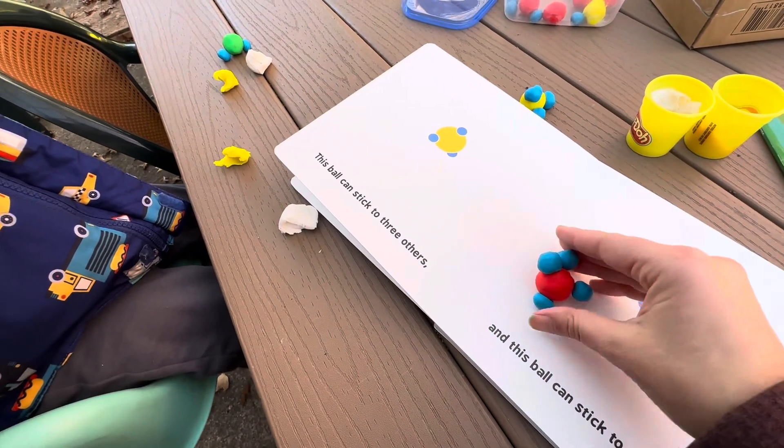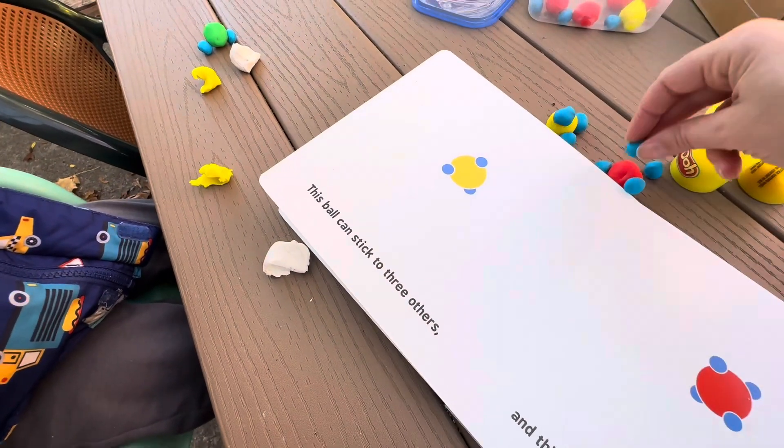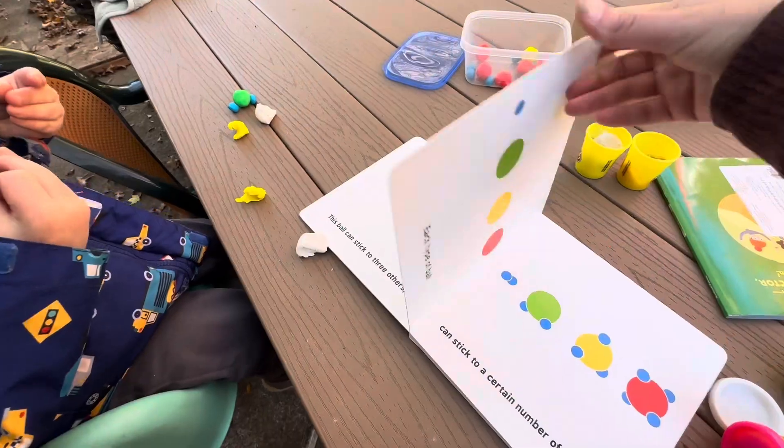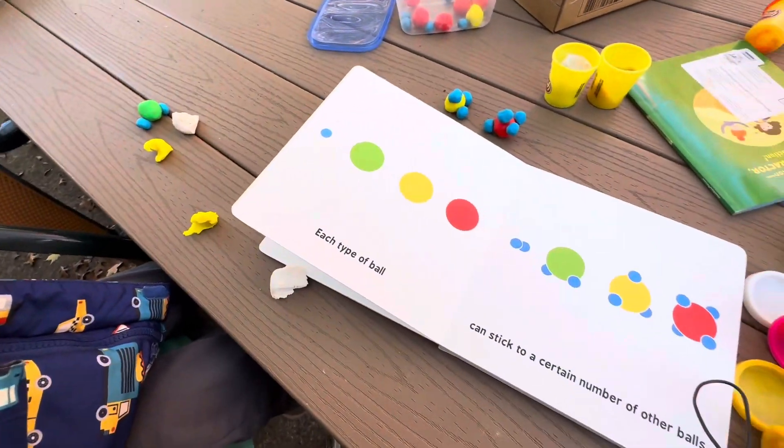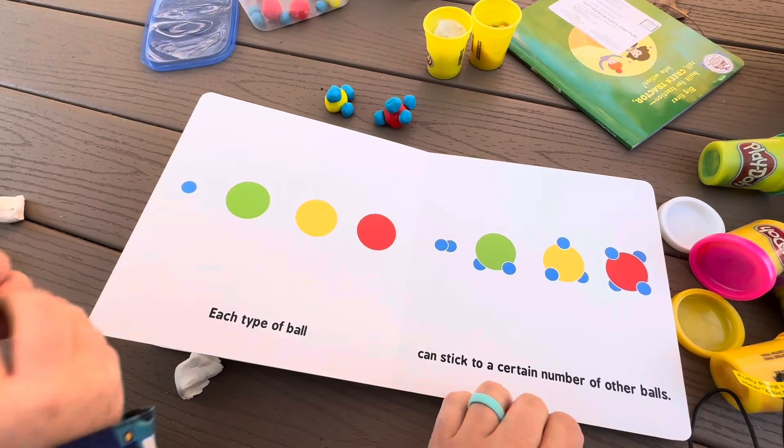Very good! This one can stick to four other balls. Each type of ball can stick to a certain number of other balls.